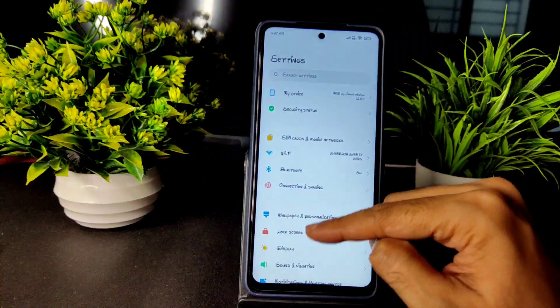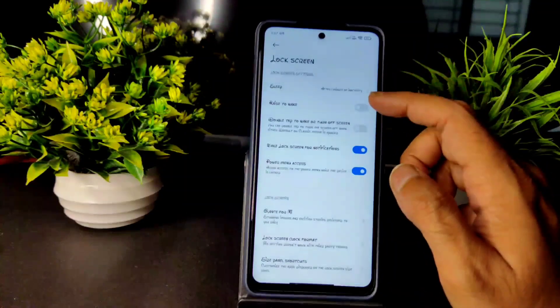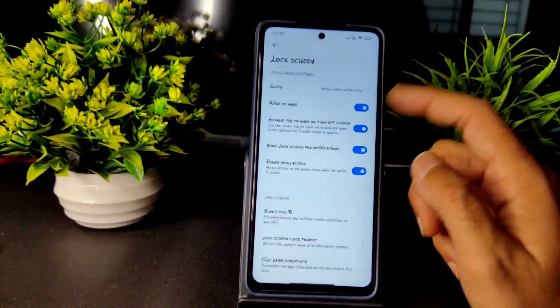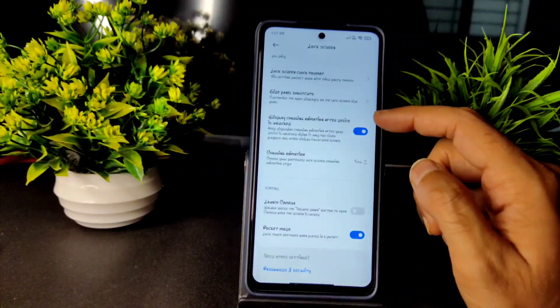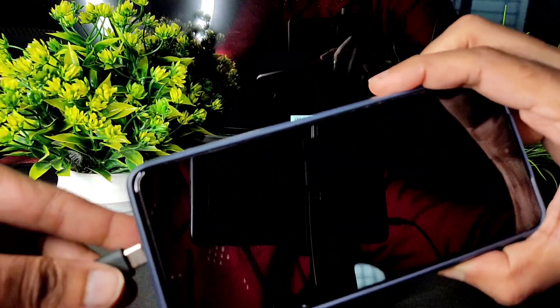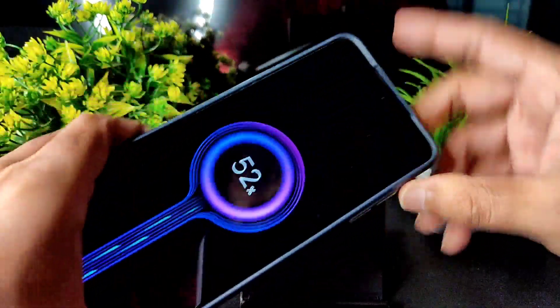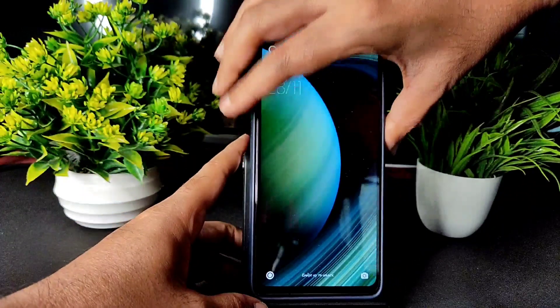In the lock screen settings, you can choose sleep time, raise to wake is available, double tap to wake is there, and display charging animation after connecting the device is also there. Let's see the charging animation in this ROM — this is how the charging animation and sound work within this ROM.